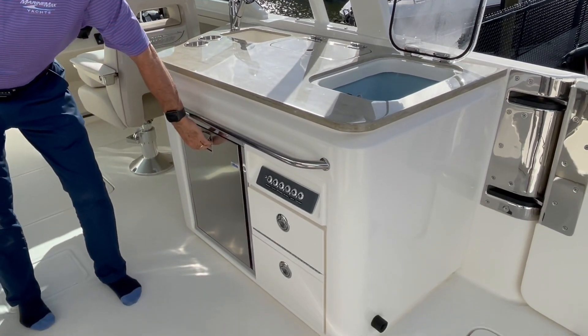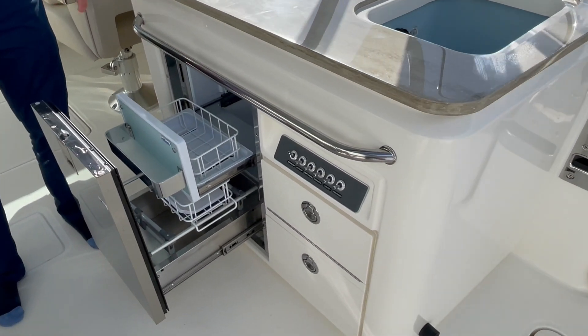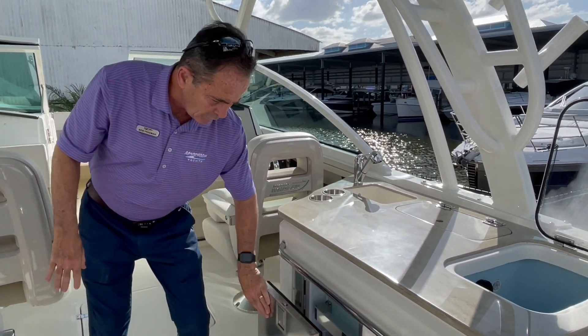We do have the fridge with a freezer up here. So you can keep a half a bag of ice up here if you want to use it for drinks. It's nice and convenient — easily accessible from anywhere on the boat.